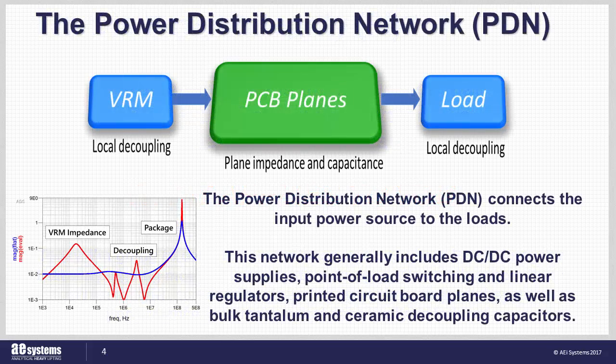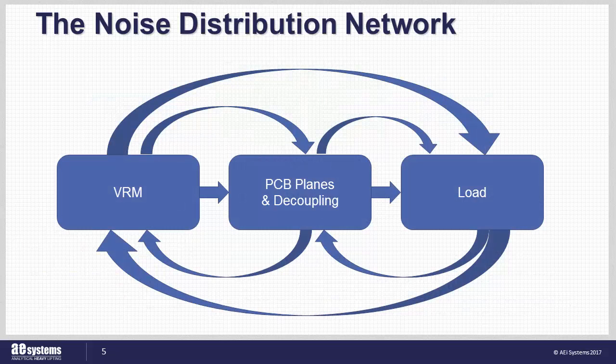The power distribution network, or PDN, connects the VRM — a.k.a. power supply — at one end of the system, through the printed circuit board planes, including the decoupling capacitors, to the circuits we actually do care about, a.k.a. the loads. Within this PDN, noise flows through the system in many and seemingly mysterious ways. Noise is conducted from the VRM through the planes, appearing at the loads, while noise from the loads is transmitted through the printed circuit board, appearing at other loads as well as back at the VRM. Noise is also coupled from the currents and voltages through the air, where it can be received by sensitive circuits through printed circuit board planes and traces, appearing as antennae.